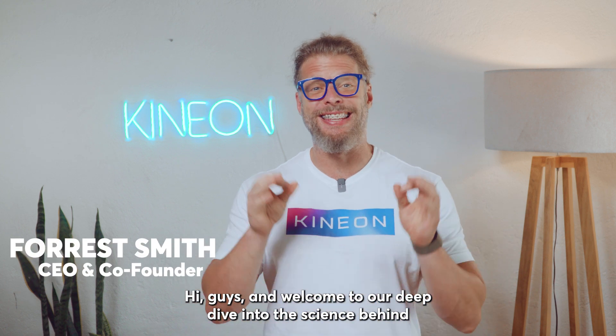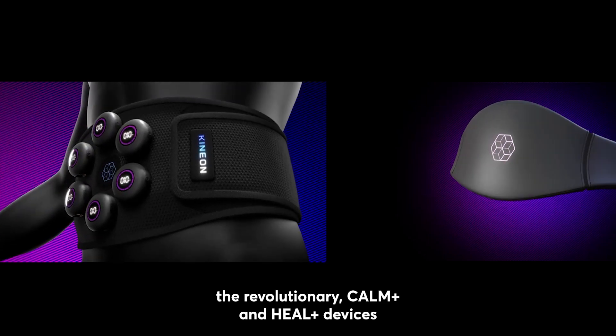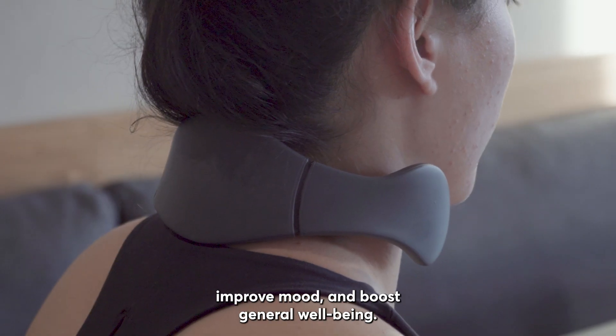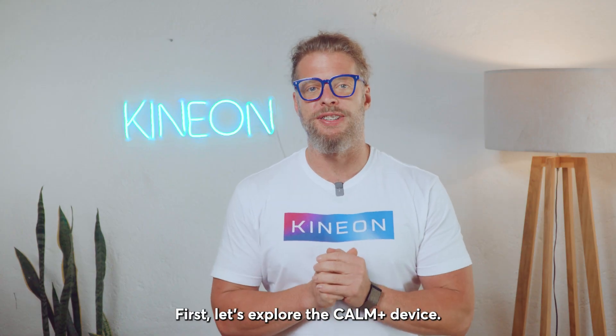Hi guys, and welcome to our deep dive into the science behind the revolutionary Calm Plus and Heal Plus devices, which work synergistically together to help reduce stress, improve mood, and boost general well-being. First, let's explore the Calm Plus device.